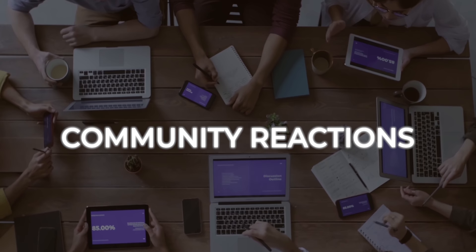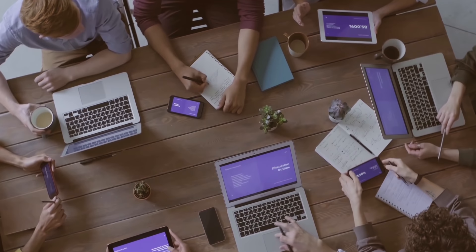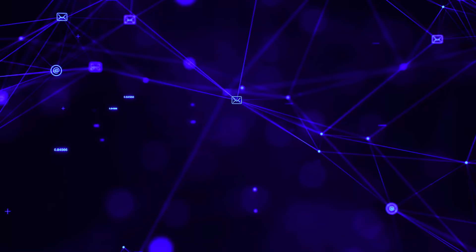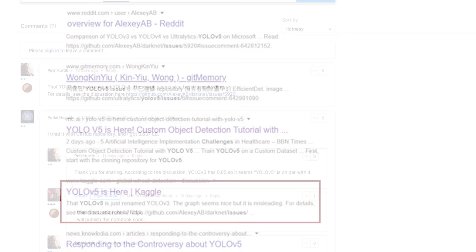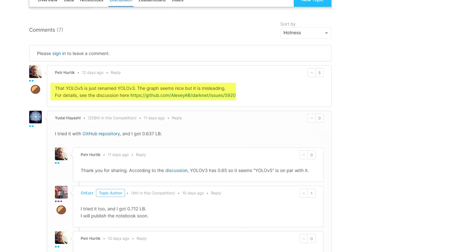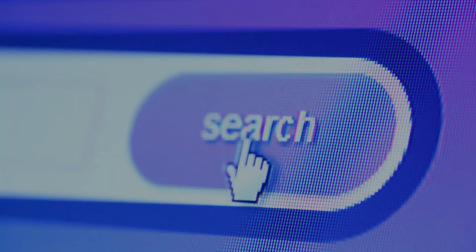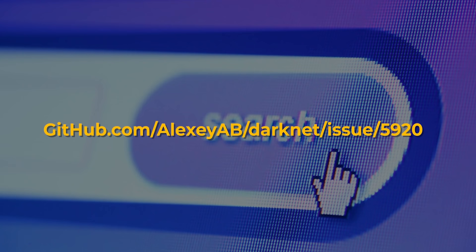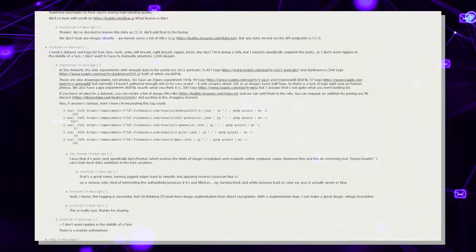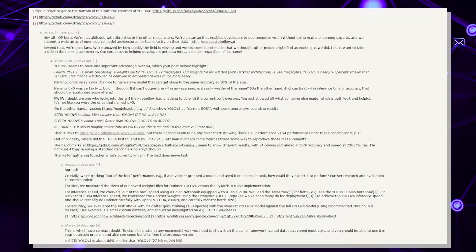Community reactions. Secondly, to determine the legitimacy of YOLO v5, we have to look to the community and how this model has been received, including their analysis and evaluations. If you search for 'YOLO v5 issues' and look at sources like Kaggle, we can see a comment by Mr. Hurtick stating that YOLO v5 is just a renamed YOLO v3, that the graph seems nice but is misleading. This leads to a link to YOLO v4 author AlexiAB's repo at github.com/AlexiAB/darknet/issues/5920. On this GitHub forum, Daniel Berry posted links to the sources claiming YOLO v5 is here — the Ultralytics repo and the Roboflow blog — with a discussion also on Y Combinator based on those two sources.